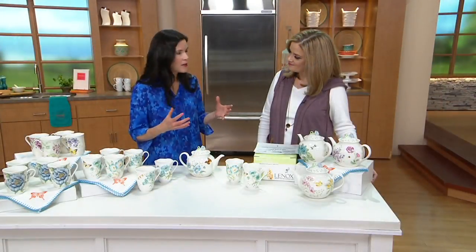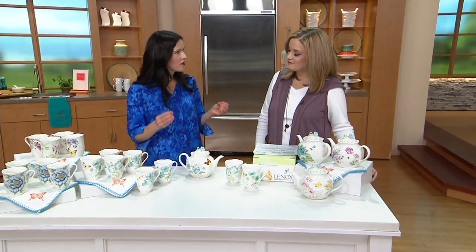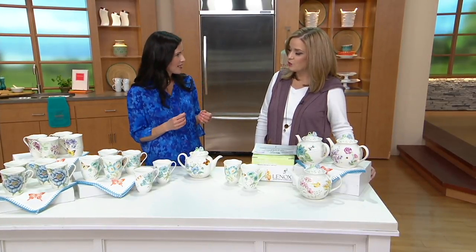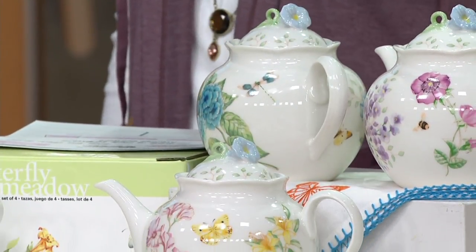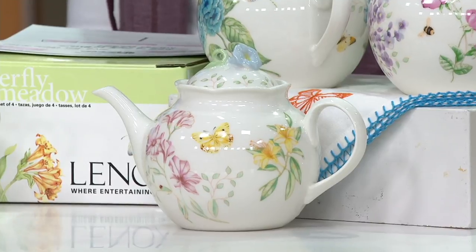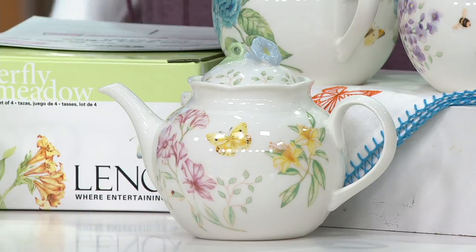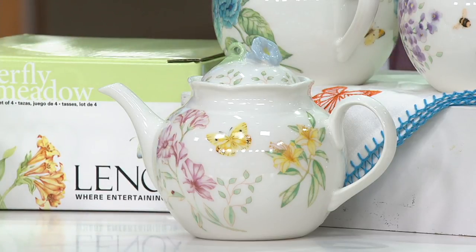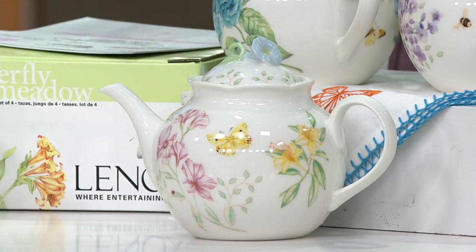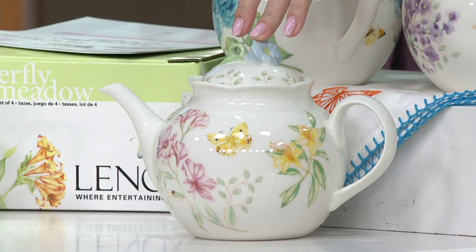Tea time is back! All my girlfriends, even the generation below me — the new thing is getting together and having tea. We love tea time at our house; I grew up with tea time. My dad loves a good cup of tea. There's nothing more fun than getting together with some friends and just relaxing with a cup of tea and a few desserts or maybe some pastries. The best way to have tea and to serve tea is with something you're proud of and something that's beautiful.